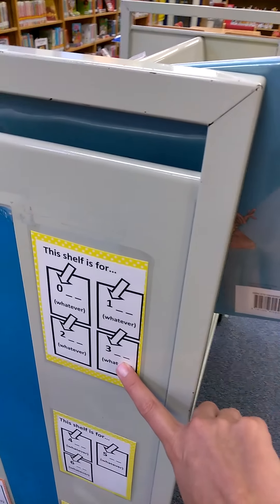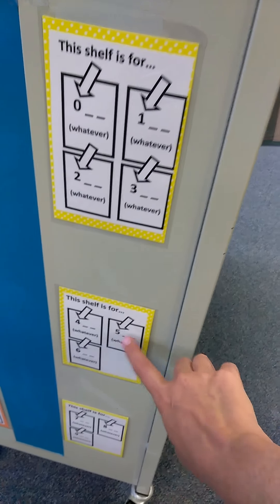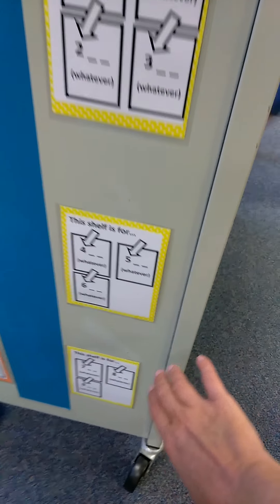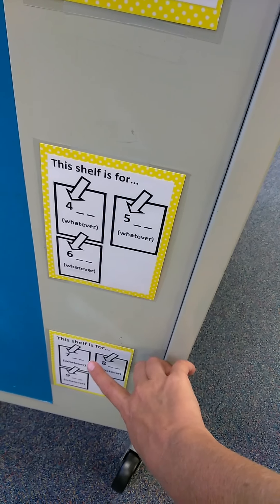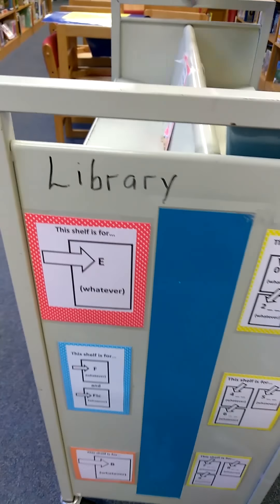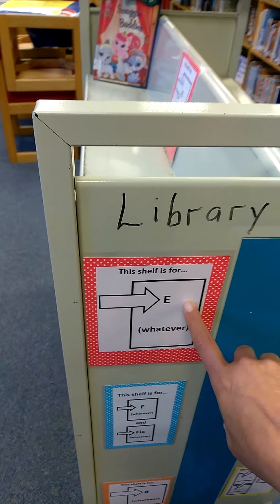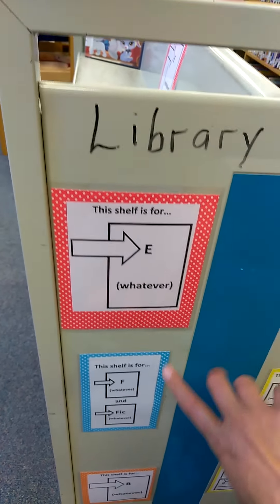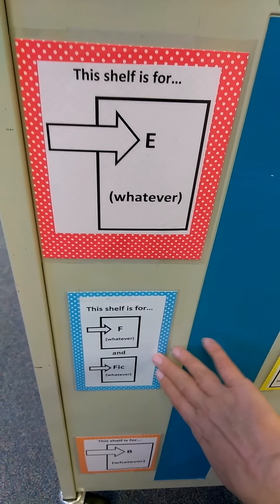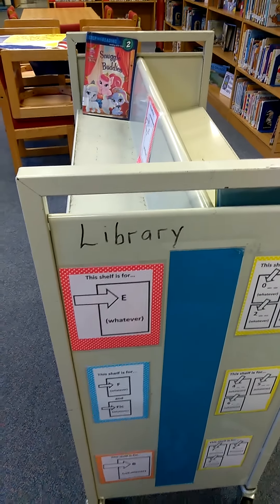If you have a book with a three on the spine, you put it on the shelf with the three. Books with four, five, and six go on the middle shelf. Books with seven, eight, or nine go on the bottom shelf. If a book has an E on the spine, it goes on the E section, and there's also F, FIC, and B sections. We'll discover that a little more.